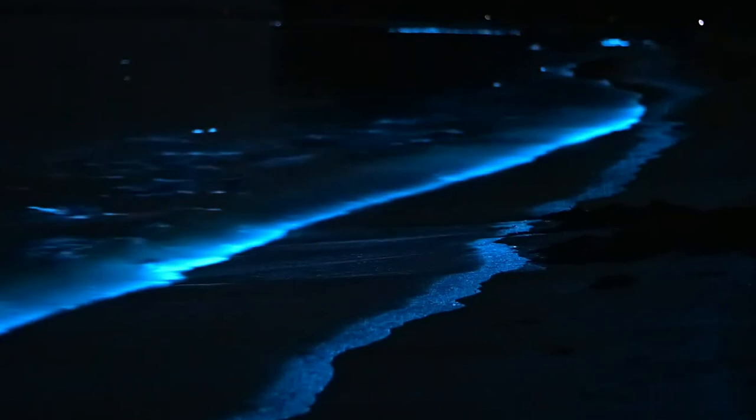So where can you actually see these glowing beaches? Bioluminescent beaches are rare and can only be found in specific locations worldwide, each with unique conditions that make it a perfect spot for bioluminescence. First on our list is Mosquito Bay in Puerto Rico. Known for its stunning brightness, Mosquito Bay has high concentrations of bioluminescent organisms and is one of the most famous bioluminescent bays in the world, attracting thousands of visitors each year, especially during moonless nights.